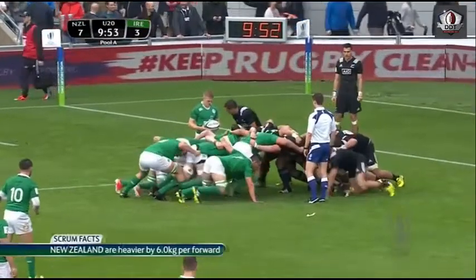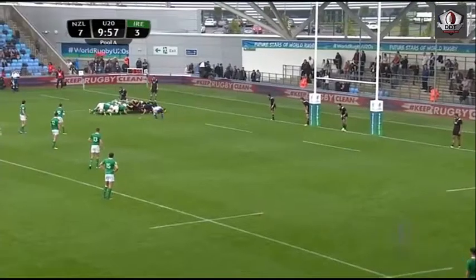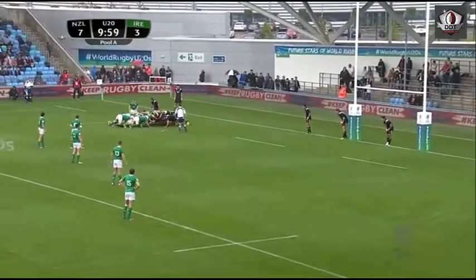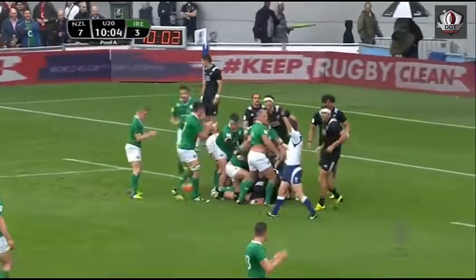New Zealand had an 8kg advantage against Georgia. You can see they are heavier by 6 kilos a man here against Ireland. Is that going to be a factor in the scrum? Ireland trying to lock it out — a little bit awkward at the back. Max Deegan controls and gets a penalty.